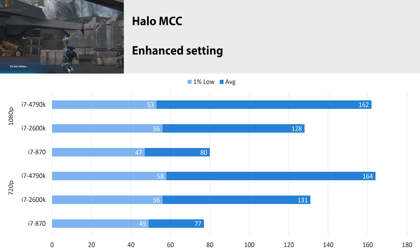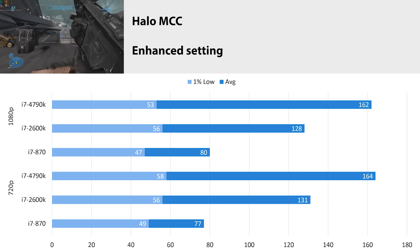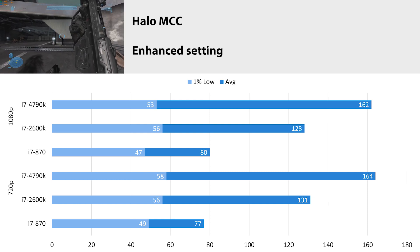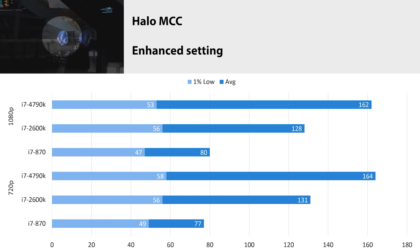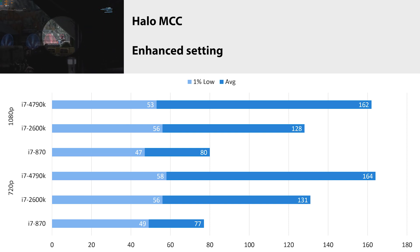Halo Reach from the Master Chief Collection at enhanced settings at 1080p: the 4790k saw 162 FPS average with a 1% low of 53. At 720p we got pretty much the same results. This game is very CPU-dependent, and you can see clear stair-stepping across generations. There's a definite increase going from the 2600k to the 4790k, though it's not as large as the jump from the 870 to the 2600k — that single generational jump was incredible. Performance gains have slowed, but with the 3770k still to slot in between, it's still a win.